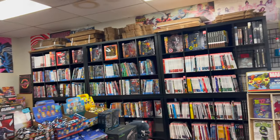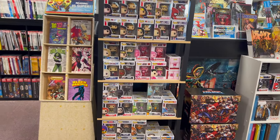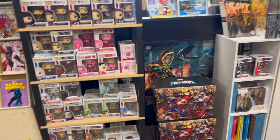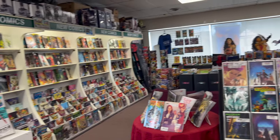Definitely a cool little spot. Albany, New York — definitely check it out if you're around the area. It's a nice big upstairs full of comics and stuff. Funkos. Just a little bit of anything you may need if you're a comic fan.